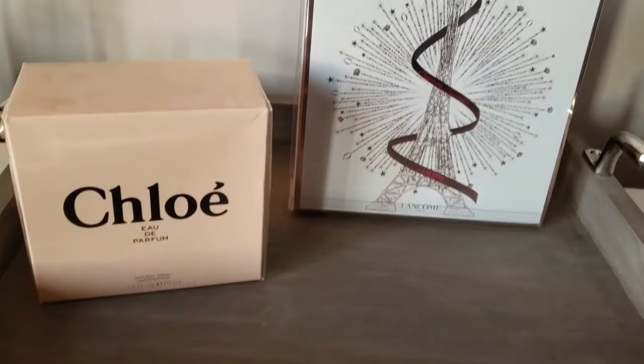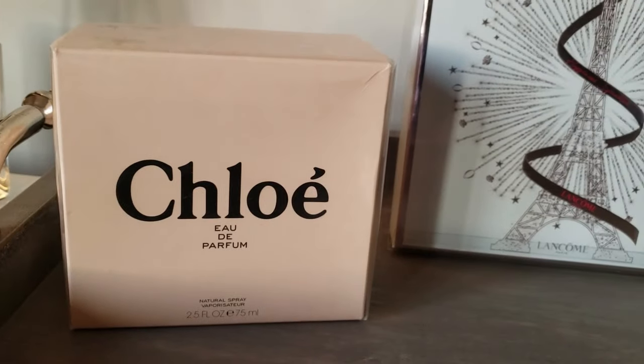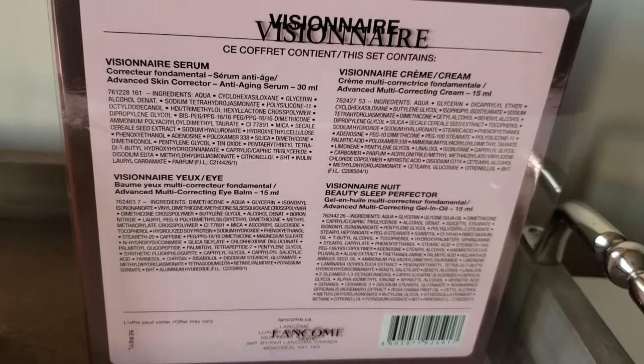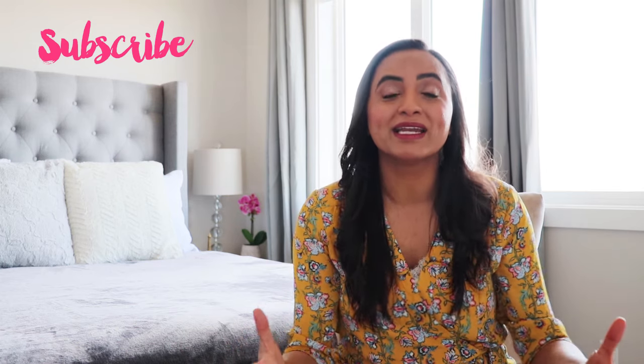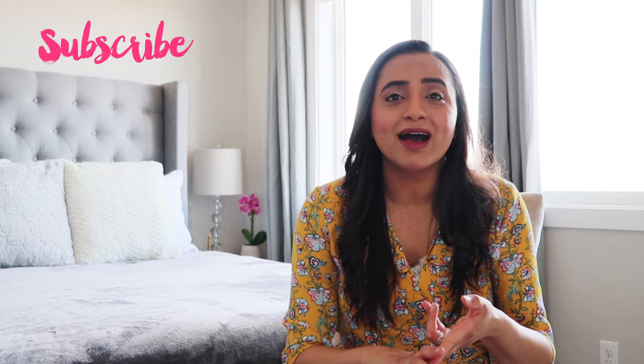Gift idea number four is skincare sets or perfume sets. Your mom is someone you really know well — you know the skincare she uses and her favorite perfumes and scents. This would be a perfect time to splurge on her and get that skincare basket or perfume basket. I love shopping at Shoppers, Walmart, or Sephora's website. You can pick up her favorite skincare creams or serums and have it shipped directly to her mailing address.